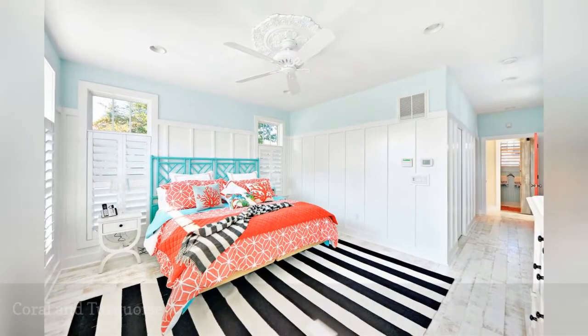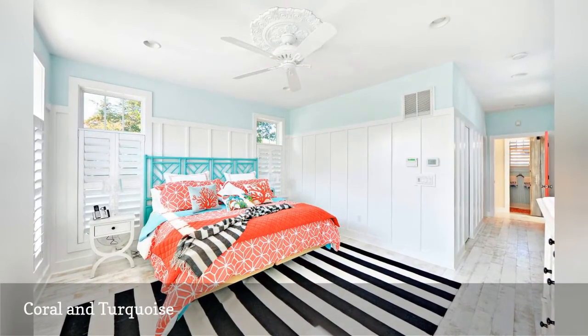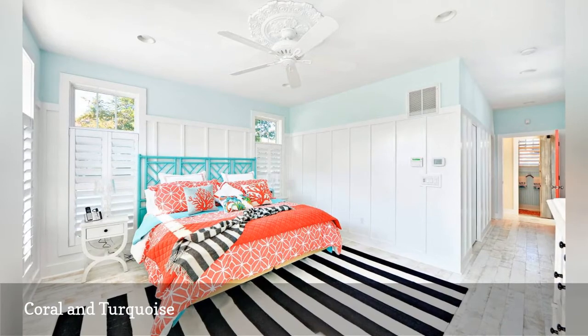Coral and turquoise just may be one of our favorite color combinations for coastal-inspired decorating. In this house built and designed by Echelon Custom Homes, a black and white rug reminiscent of cabana stripes enhances the bedroom's beachy appeal.